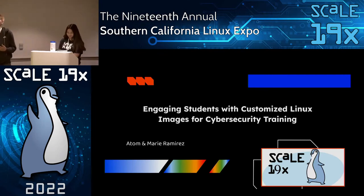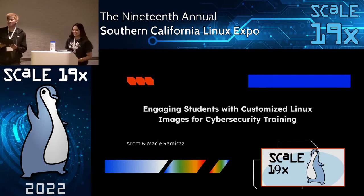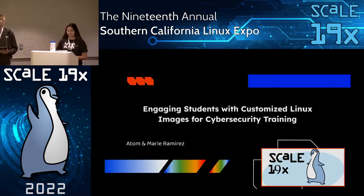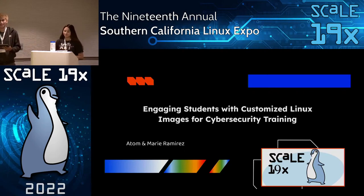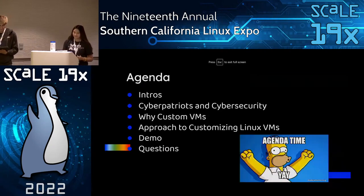Hey everybody, welcome to our presentation on engaging students with customized Linux images for cybersecurity training. My name is Adam Ramirez and this is my sister, Maria Ramirez. It's a long title but it's definitely worth it.